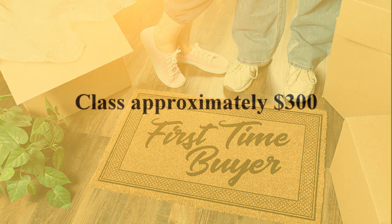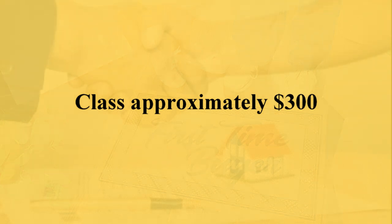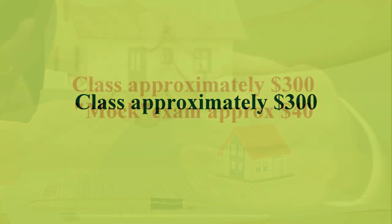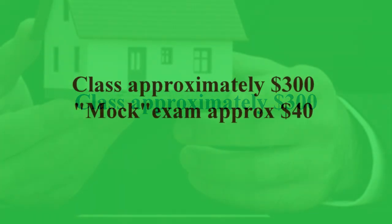The first thing you have to pay for is your pre-licensing class. The class varies based on the school you take it with — normally anywhere between $250 to about $400. Mine cost me around $300. For the purposes of this video and to make the addition easy, I'll say $300. Once you finish the class, you have to take a mock practice exam, which I'll estimate at about $40. So now you're at $340.